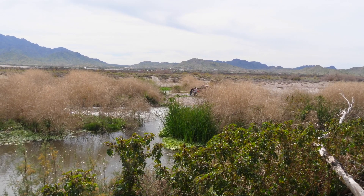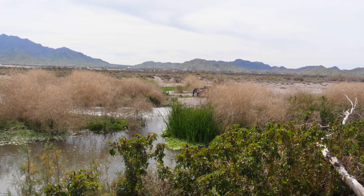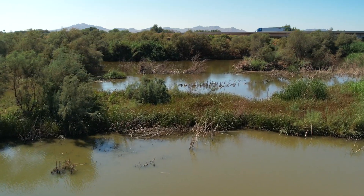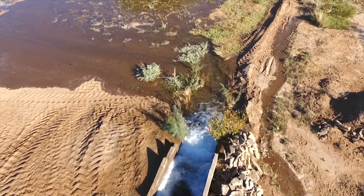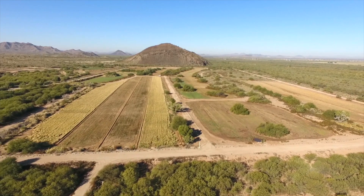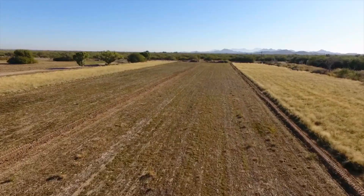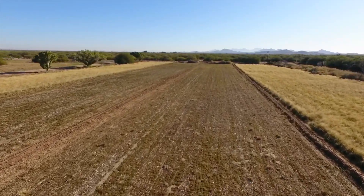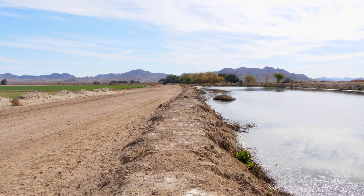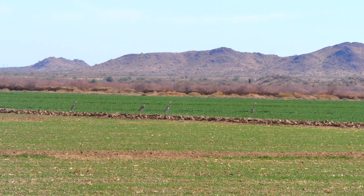Our hope with these restoration efforts is to bring back the ecosystems that were lost. This means that community members will be able to utilize plant and tree species that will be thriving once restoration is successful. If my son decides to become the fifth generation to farm along the Gila River and the Buckeye Valley, it's these projects and the tamarisk removal that will ensure he's not constantly worrying about losing more of this farm to floodwaters.